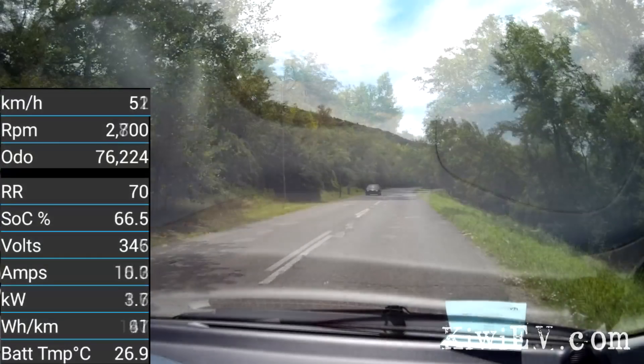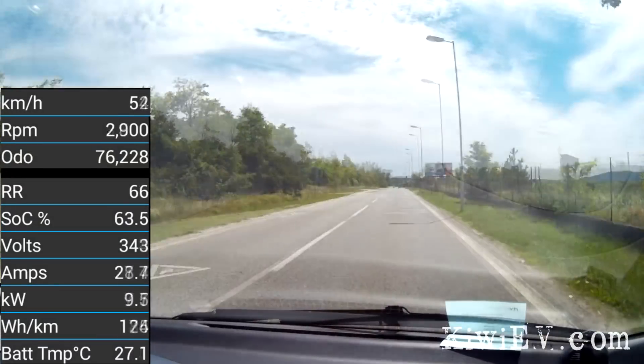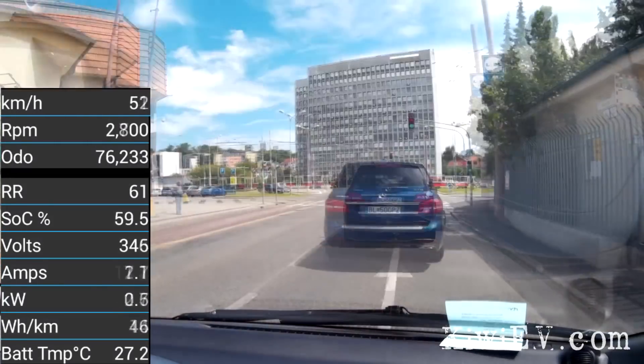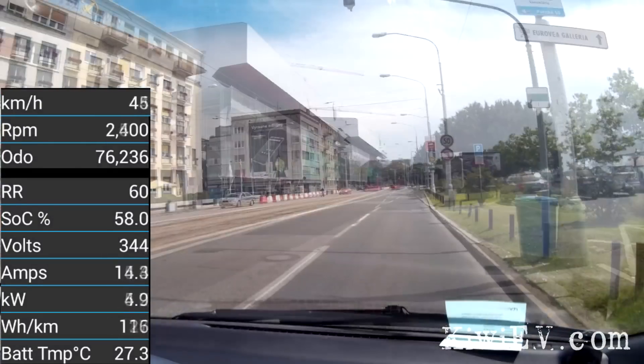And we continue, making what's possibly the world's most boring video, heading back into the city to try and figure out exactly how far my almost eight-year-old city electric car can actually go on one charge. Just like the previous attempt, before long I was in the city center ready to turn around and go back.